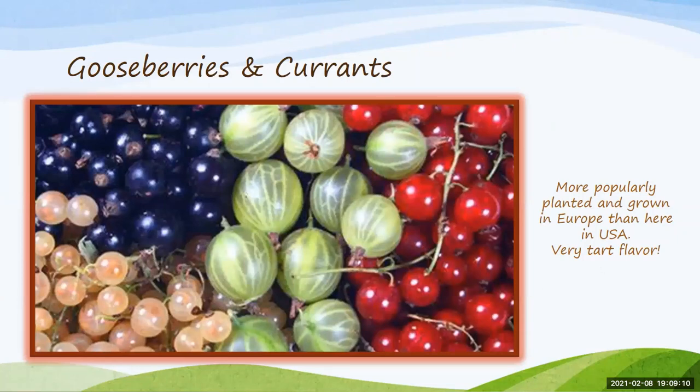Gooseberries and currants are not quite as popular in the U.S. as in Europe, but they do provide a really tart flavor. Both have an arching growth habit kind of like wild blackberries in appearance, but are grown specifically for fresh eating or pie making. They are not heat tolerant, which makes them very iffy for northeast Tennessee — but if you've got a shaded corner in your landscape during the heat of summer, you can get by with them. They are very winter hardy and usually very much pest-free, with the main concern being the spotted wing drosophila.